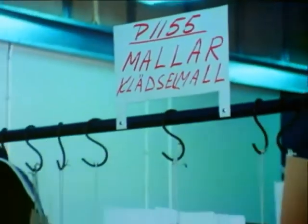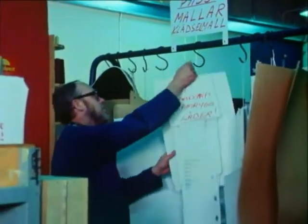The project changes name from P31 to 1155. The inside of the car is slowly taking form.